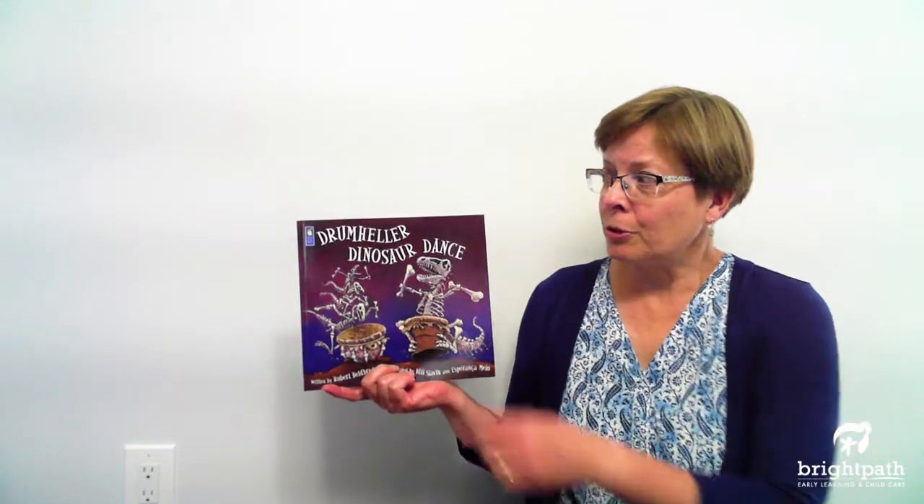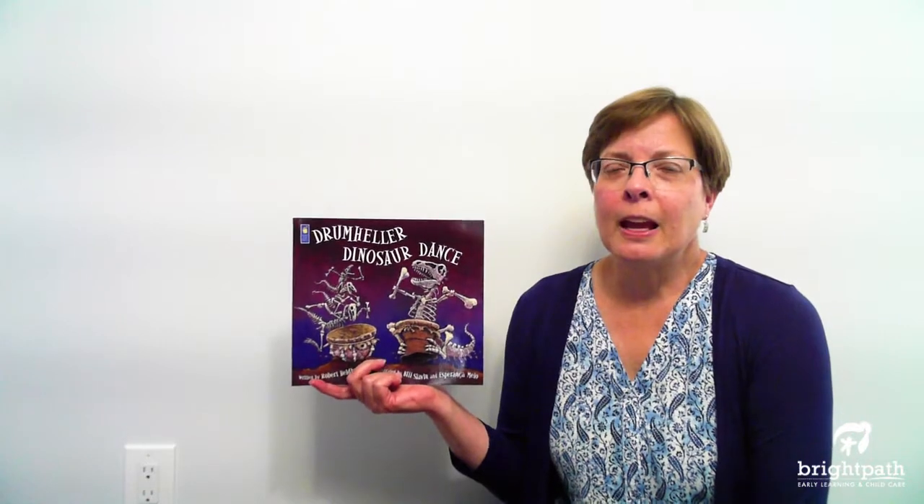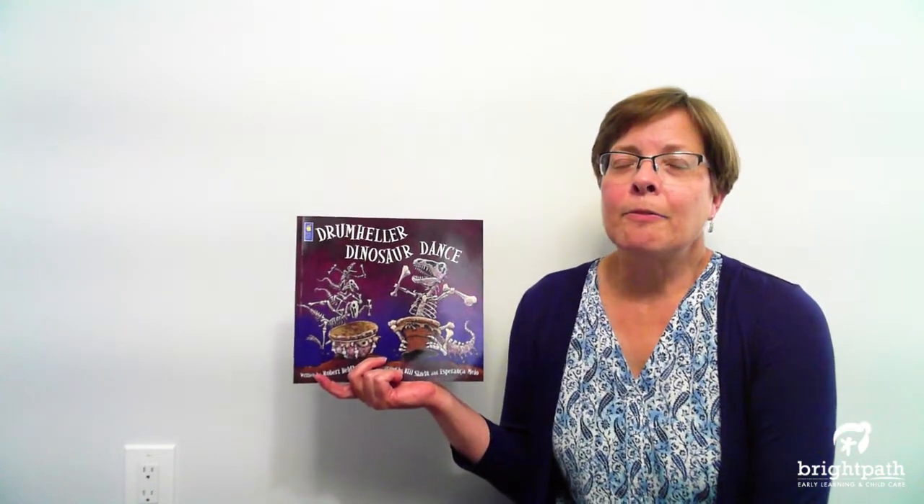Now this word Drumheller in our title is the name of a town in Alberta, Canada, and in and around this town they found many, many dinosaur bones. They found so many bones that they've actually made a museum there about dinosaurs. So if you're ever in Alberta, Canada, maybe you can visit the Dinosaur Museum.